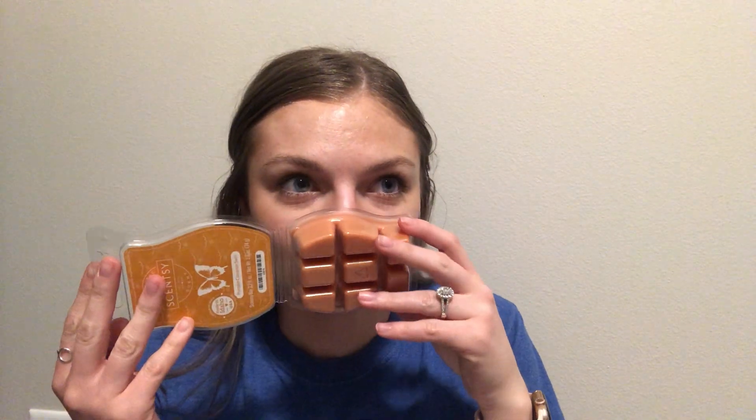I'm just gonna pull from the top and let's go for it. So first, right off the top, I have Pumpkin Cinnamon Swirl. This is a fall retired bar. It smells like pumpkin cinnamon buns, cinnamon rolls. It's so good, like with an icing or something.